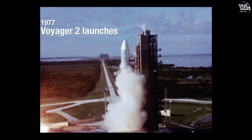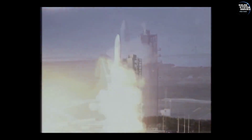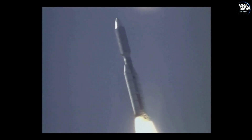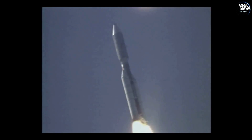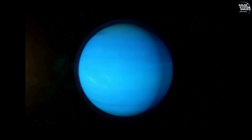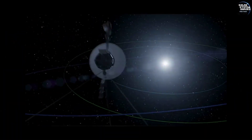Launched on August 20, 1977 from Cape Canaveral, Florida, Voyager 2 embarked on a mission that would surpass all expectations. Its primary targets were the giant planets — Jupiter, Saturn, Uranus, and Neptune — but its journey has taken it to the very edges of interstellar space.